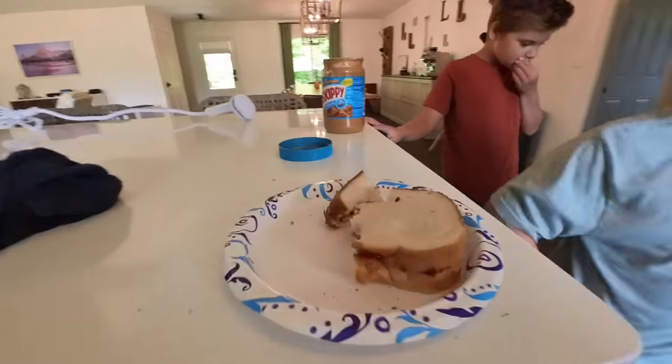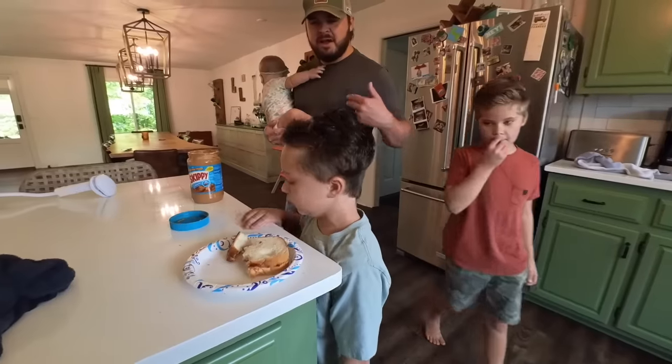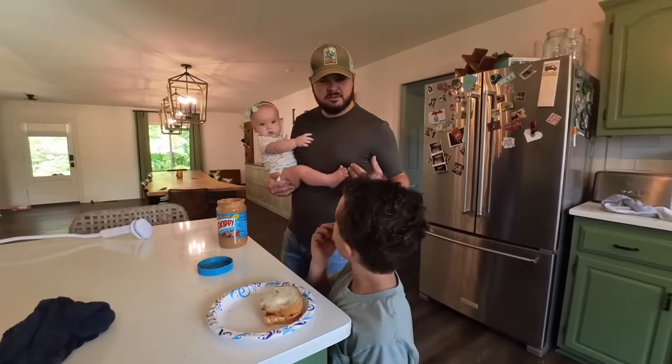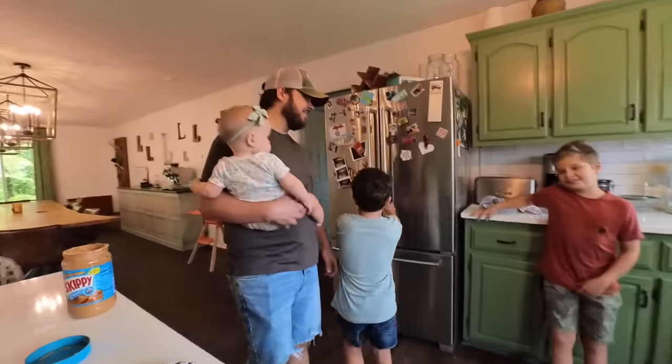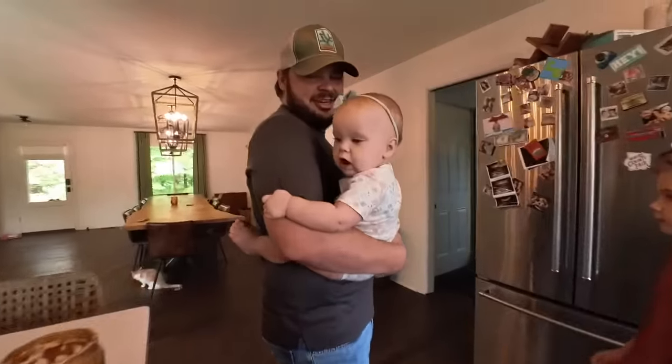You eating some lunch, bud? We've got a peanut butter and jelly going on — raspberry and peanut butter. Why didn't you make me one? It's okay. I thought that was funny.